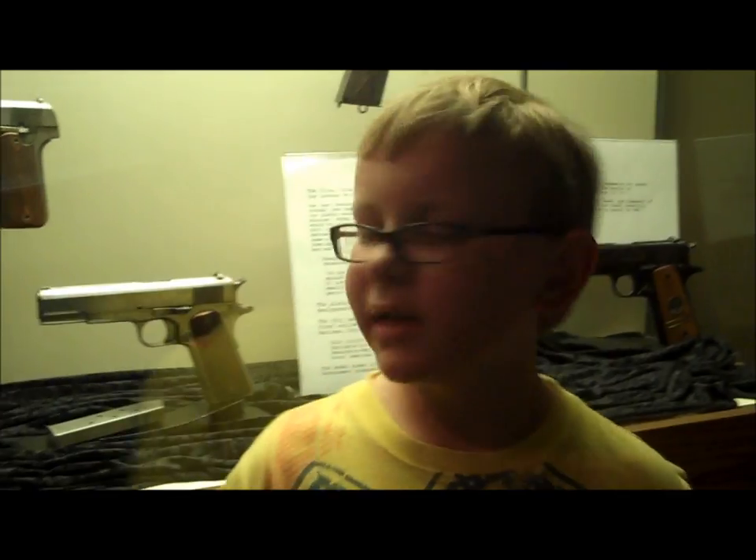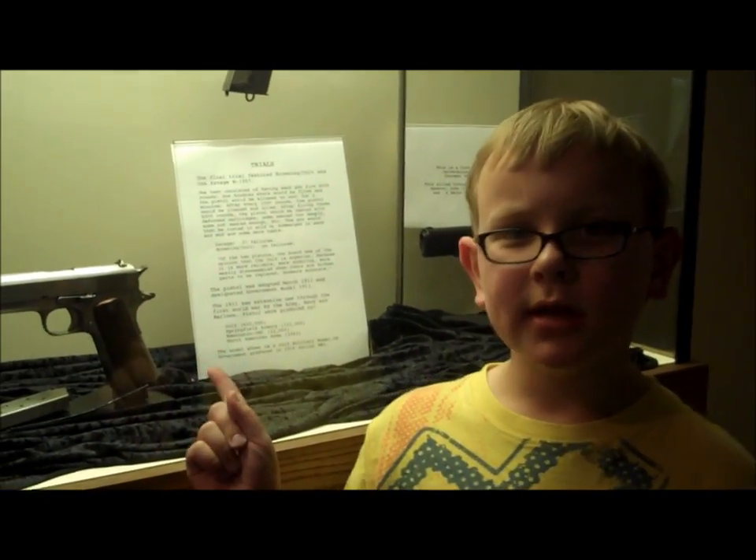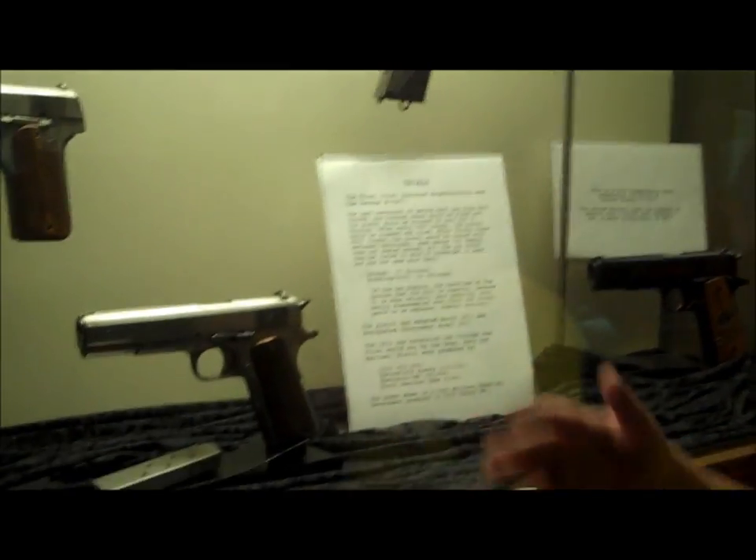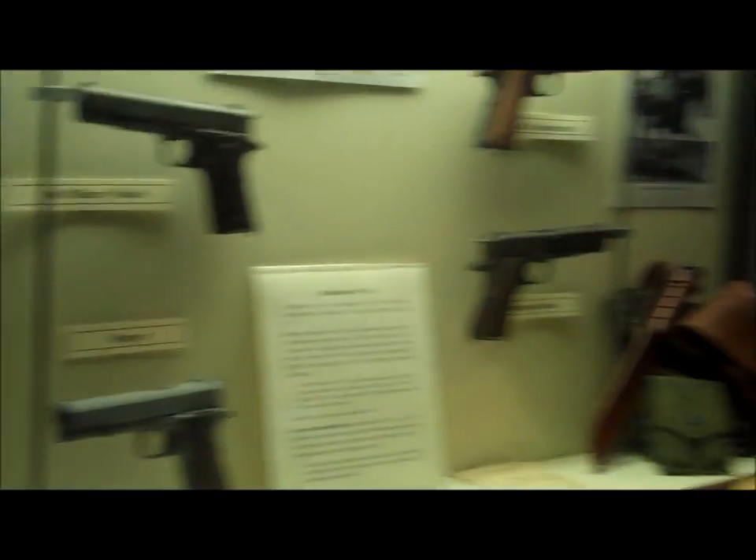This is the 1911. This one right here is John Browning's original model. It was probably made in 1905, but from all of these other models, it came from this single model. It was produced by Colt, and it became the standard issue sidearm for the military for 75 years through World War I, II, Korea, and Vietnam. Recently, the 1911 has become the state firearm of Utah.